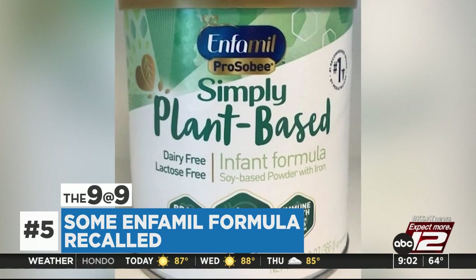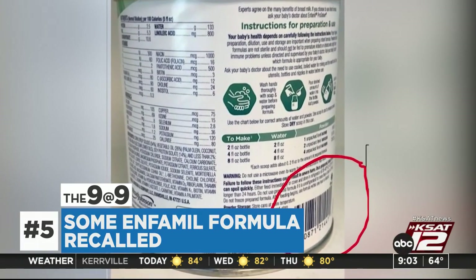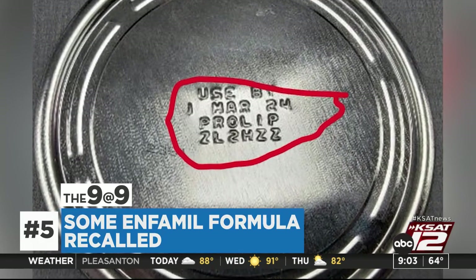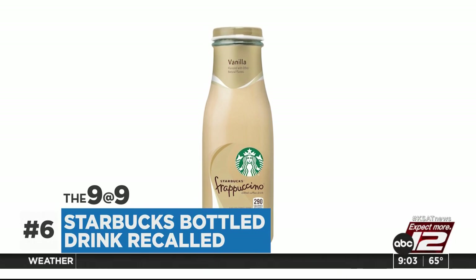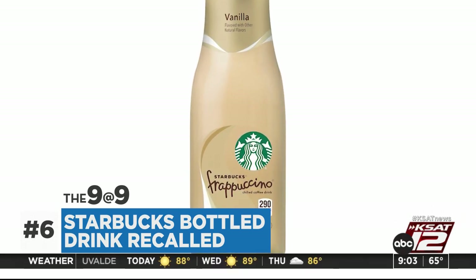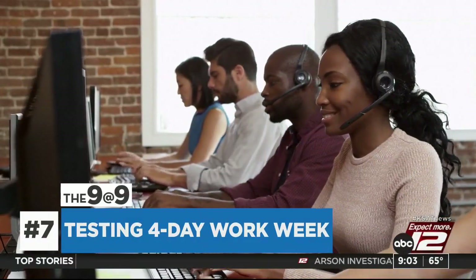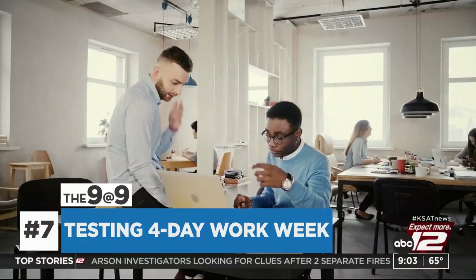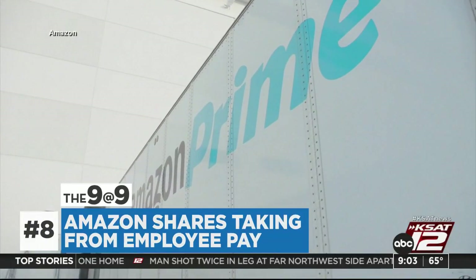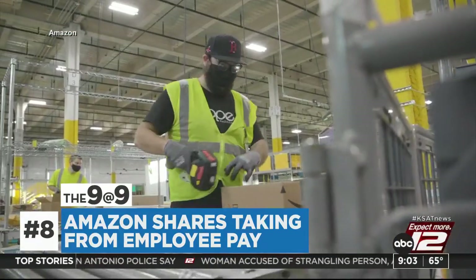A recall involving a popular baby formula — it's for the Enfamil ProSobee soy-based formula. The company is recalling 12.9-ounce cans out of an abundance of caution because bacteria might have contaminated the formula, which was made between August and September of last year with an expiration date of March 1st of next year. Also, more than 300,000 Starbucks vanilla Frappuccino bottles are being recalled because they might contain glass — 13.7-ounce bottles with expiration dates of March 8th, May 29th, June 4th, and June 10th. And sliding share prices at Amazon could cost corporate employees pay by up to 50%.